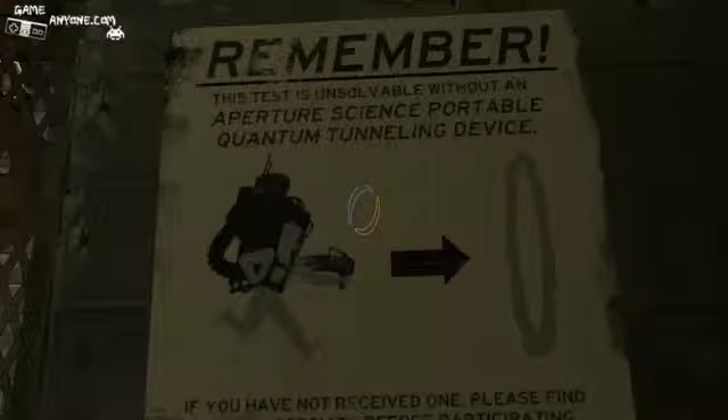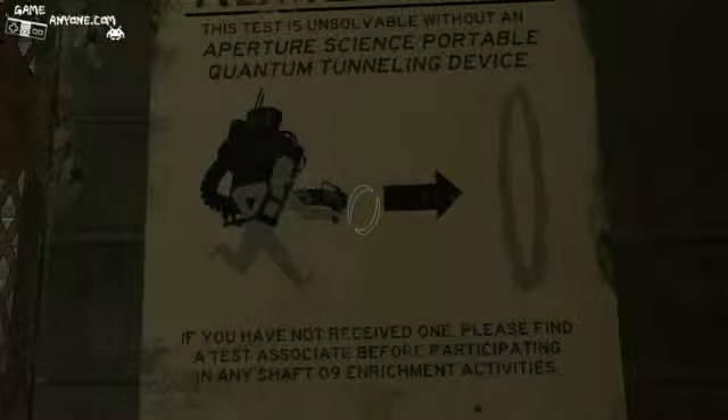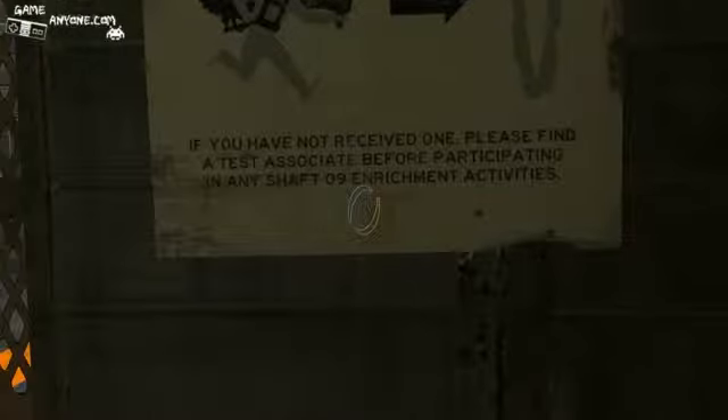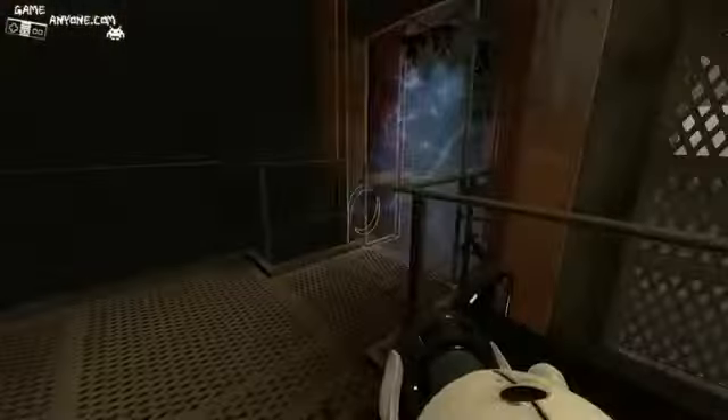Remember, this test is unsolvable without an Aperture Science Portable Quantum Tunneling Device. Tunneling? Huh — they didn't call it a portal device apparently. If you have not received one, please find a test associate before participating in any Shaft 9 enrichment activities. Looks pretty much like the portal gun; I suppose it's a little bit different, but it should be interesting.